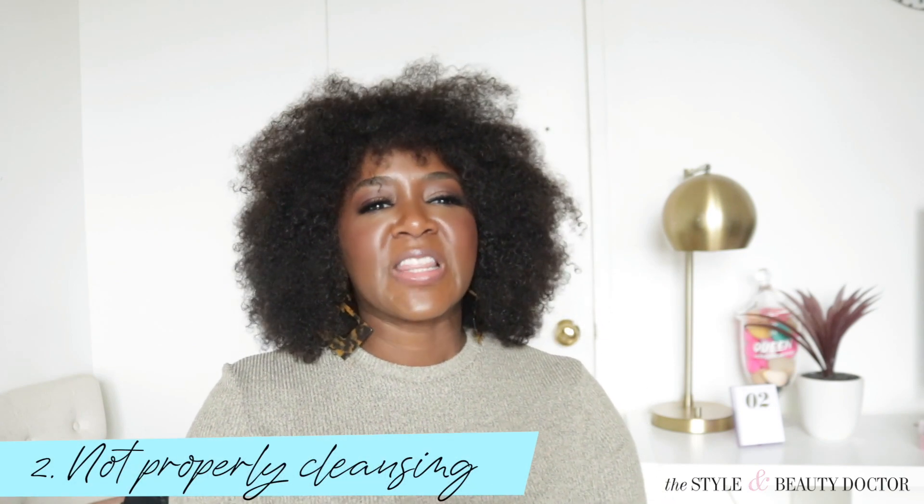Number two: not properly cleansing. Not properly cleansing can lead to many issues with your skin. Even if you don't wear makeup, free radicals, pollution, and dirt and oil can sit on the skin surface — so you want to make sure you're cleansing properly. I talk about double cleansing, deep cleansing, how often to do it, and exfoliation in a blog post linked in the description box. Half-hearted face washing isn't going to cut it — improperly cleansed skin creates an environment where pores constantly get clogged, and clogged pores lead to acne.